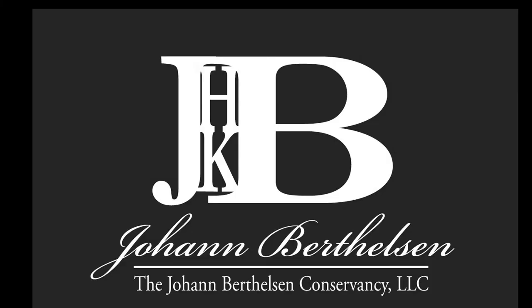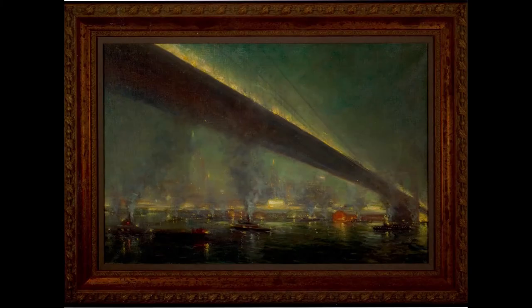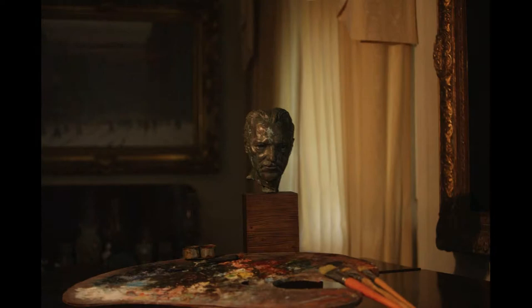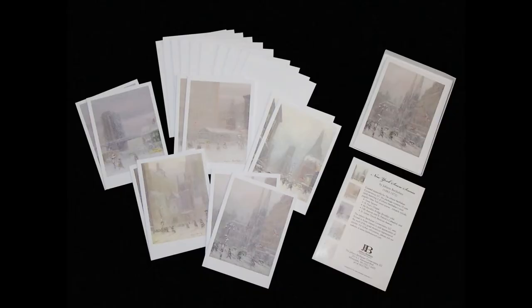The challenge. The newly formed Johann Berthelsen Conservancy wished to introduce the work of the superb American Impressionist to a larger audience. Additionally, to combat the increased number of forgeries entering the market, the Conservancy wished to initiate an authentication service. Further goals included a mechanism for fundraising and the creation of a line of products that could be featured in connection with exhibits of the artist's work.